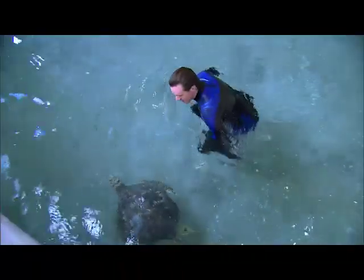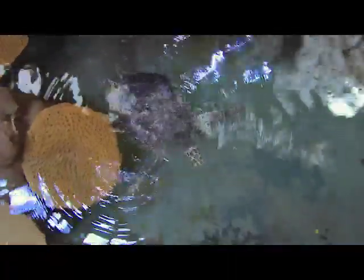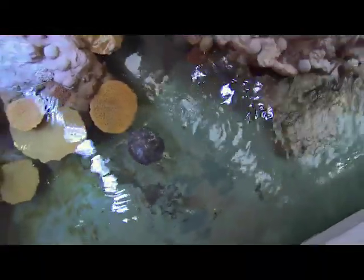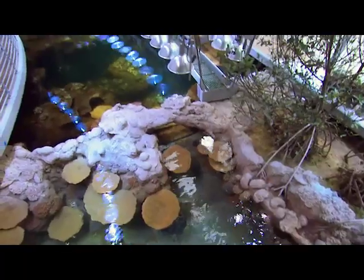Diego is only one of the many types of animals living in this artificial coral reef. There are now many other species such as stingrays and sharks, as well as 4,000 other fish at the California Academy of Sciences.